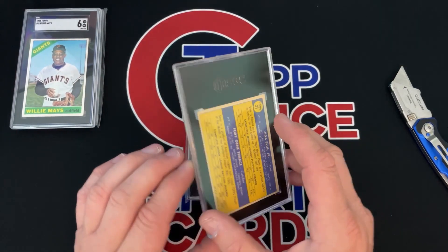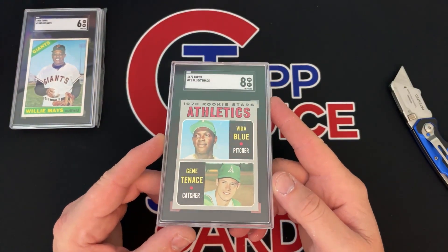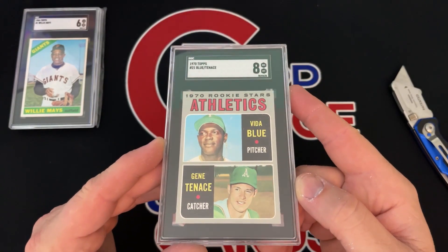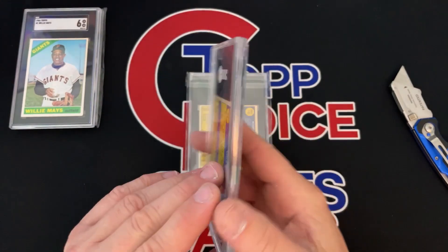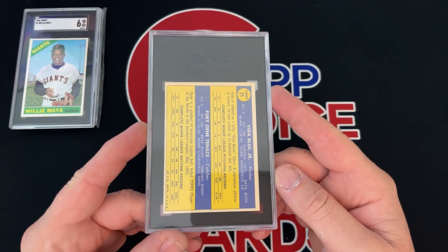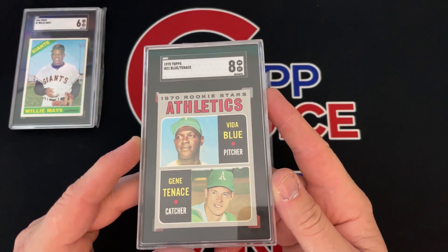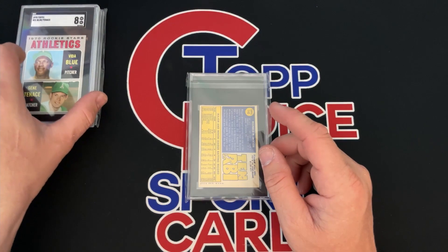Next one was the Vida Blue. I thought we'd get a six or seven, and it got an eight. I believe I paid fifteen dollars for this card. There haven't been any recent sales on SGC for an eight of this card. There was a PSA sale at an eight for $275. SGC usually sells for a little bit cheaper, so even if this card sold for $240-$250, I'm in that card for about $55.